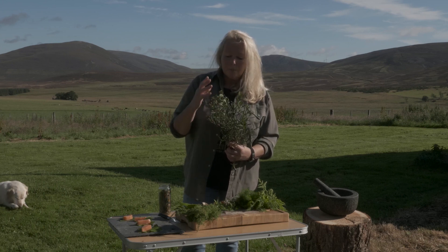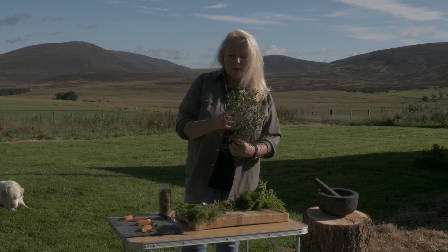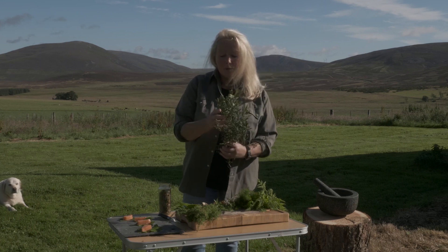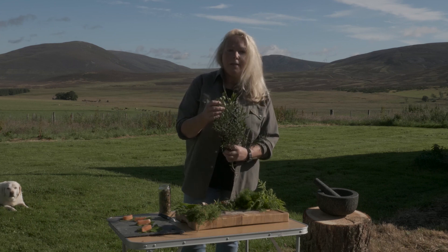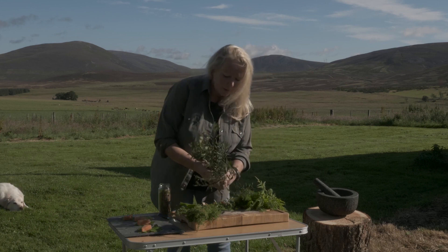We quite often make lamb kebabs, or we might roast a whole piece of lamb in a pit oven, and we'll make a paste with spices but use the dried leaves of the bog myrtle to pick up that aroma and bring a little bit of Scottishness into it.